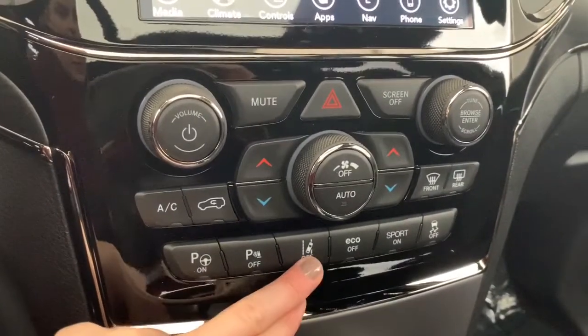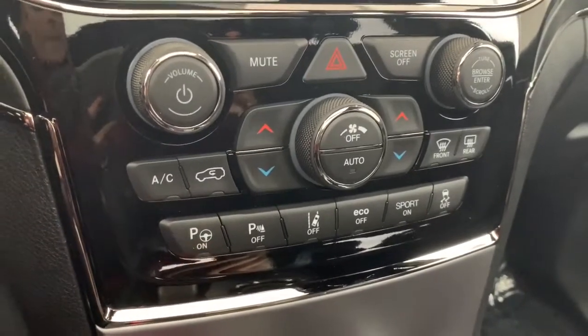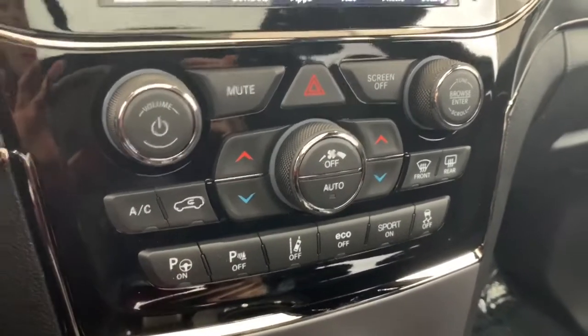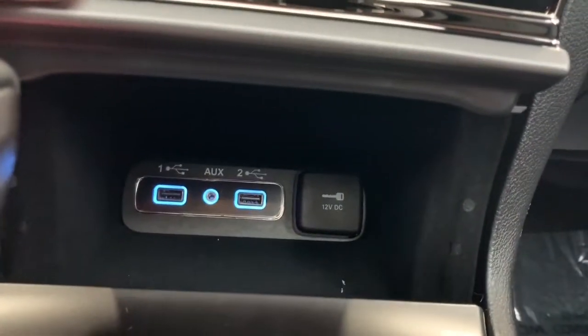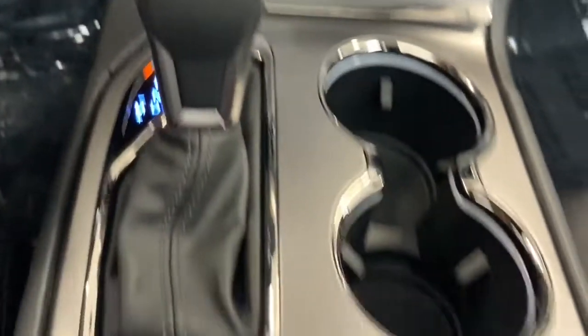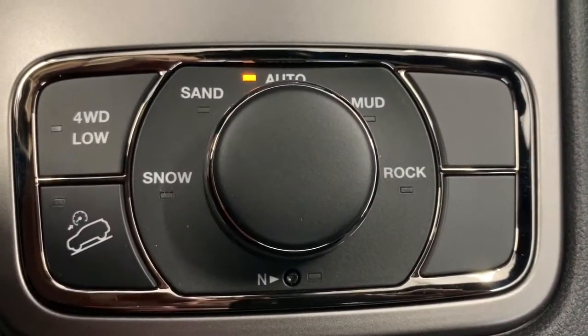Moving down, you have the quick-action AC and heat controls, as well as the option to turn off the parking sensors and lane departure warning. That button is the parallel park assist — hit it, shift into drive, and it will park itself into a suitable stall or guide you in. This nook is where you'll find the aux and USB ports. It also has the Selec-Terrain system where you can pick the road condition or let auto adjust the vehicle dynamics to match.